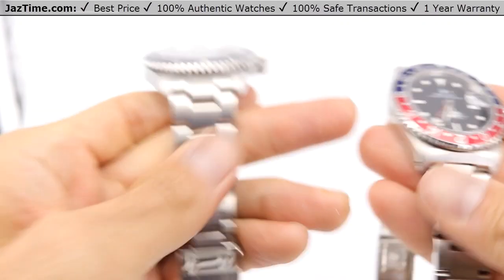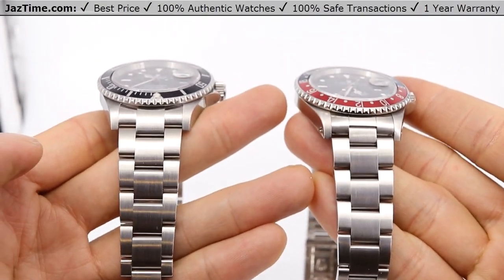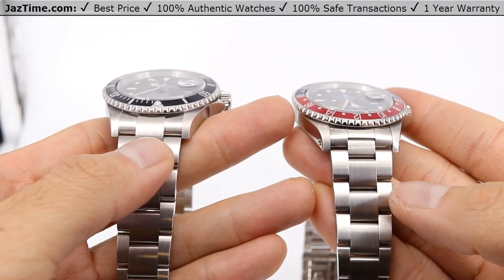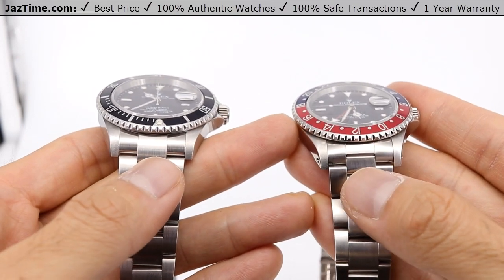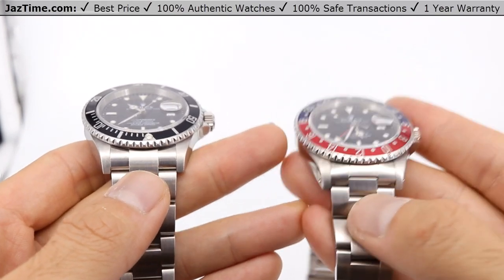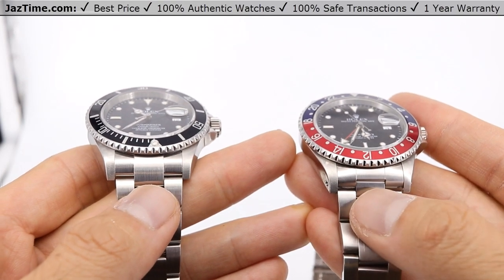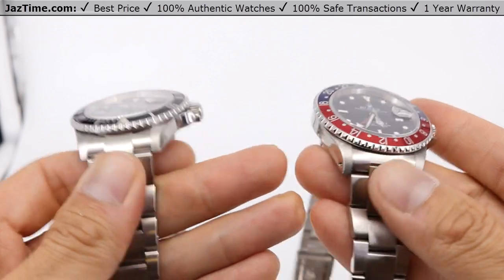Now let's move on to the bracelet. The bracelet looks almost identical — they're both using the Oyster bracelet. You'll notice this Submariner has a single end piece, whereas the GMT has a two-piece end link. That's only because I'm holding a 2007 Submariner and this GMT is from around 1997. They're about 10 years apart, but had they been the same age, they both would have had the same end link style depending on the year.